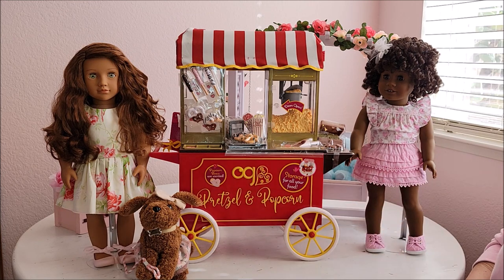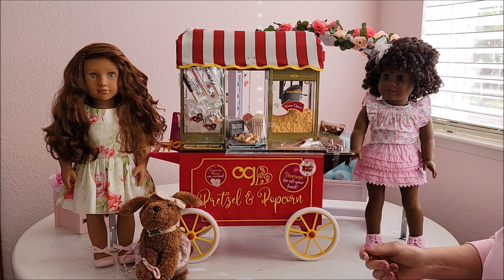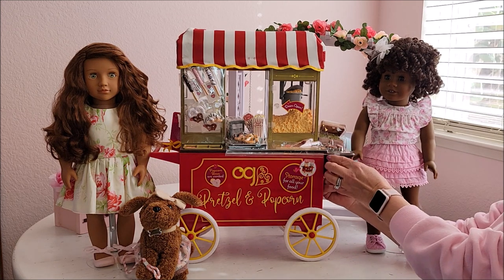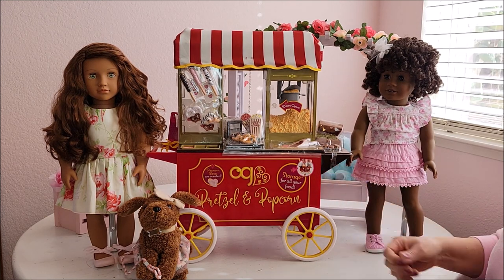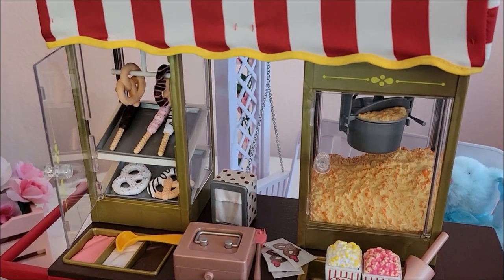The popcorn boxes are scented, which could be cool or could be bad. Popcorn is my absolute favorite snack and it might make me crave it. Also, being scented might lead pets to want to get at it, so I'm not sure if that's a good idea. Let me know in the comments what your favorite snack is and what you think about scented items for doll collecting — good or bad?